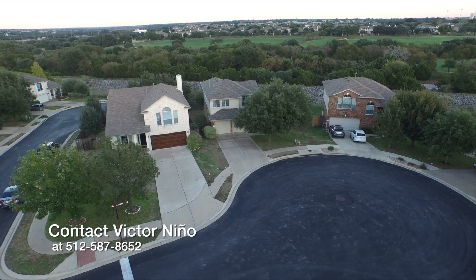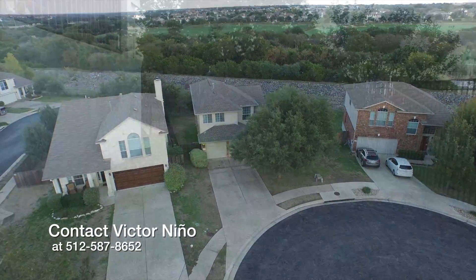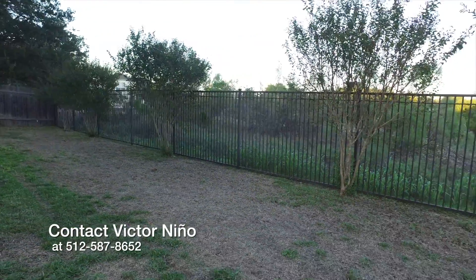This home sits on a beautiful and peaceful cul-de-sac, with a spacious backyard.